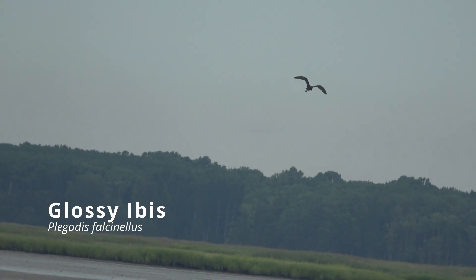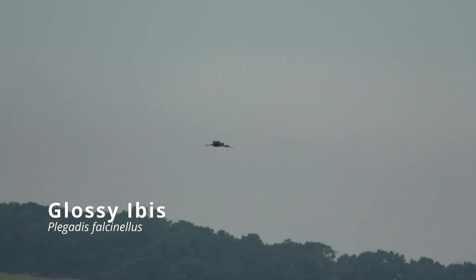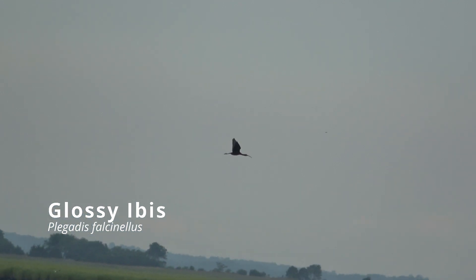This glossy ibis flyover was the only one for the species; however, white ibis showed themselves extensively.